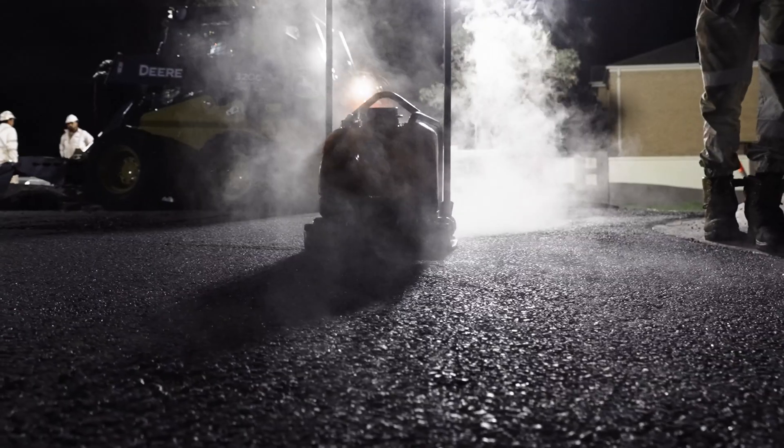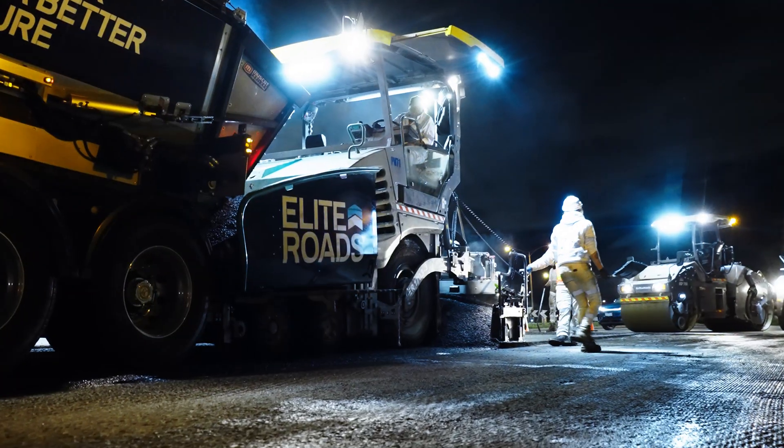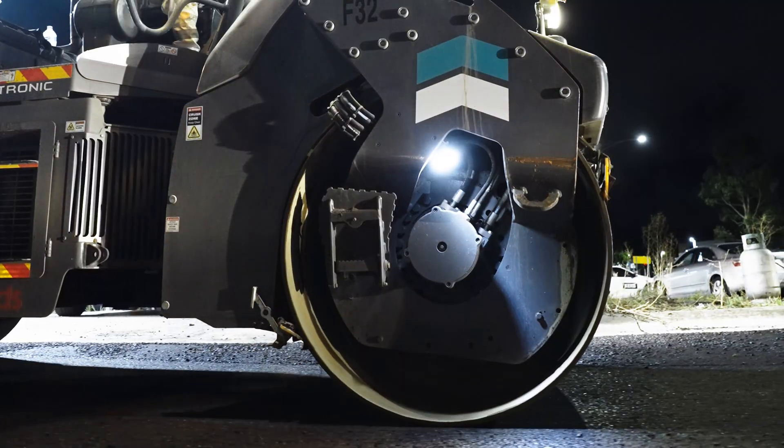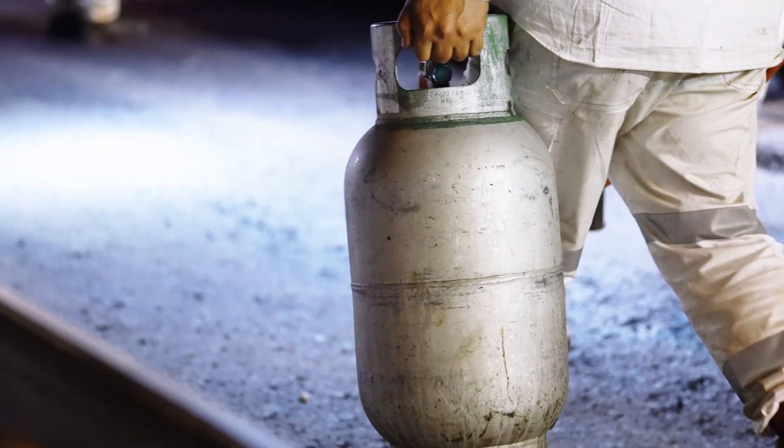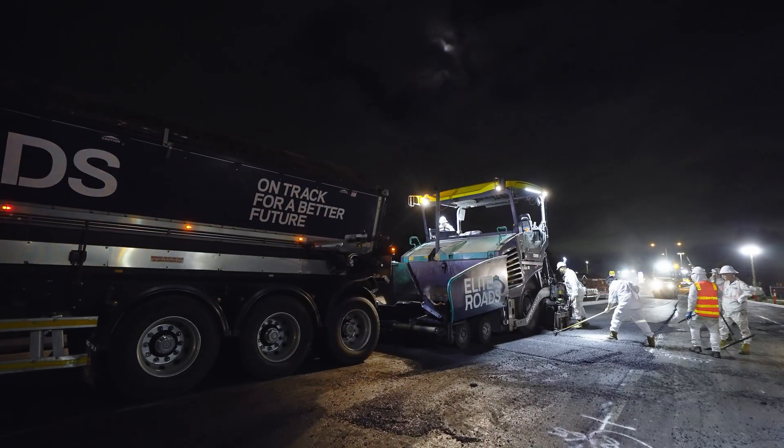Previous shifts involved profiling and trimming the road surface, as well as laying asphalt regulation layers to ensure a seamless transition between old and new pavement, creating a smooth foundation ready for tonight's final wearing.